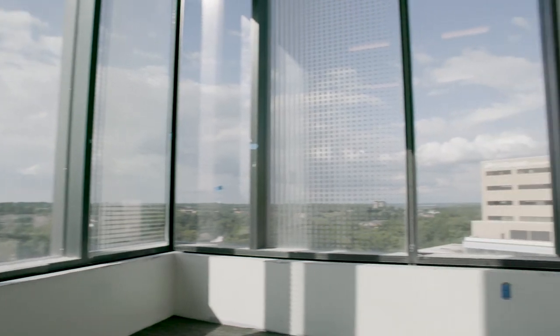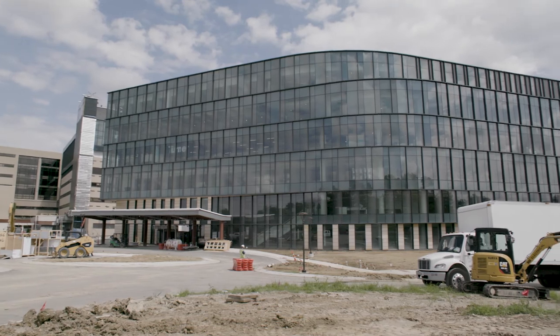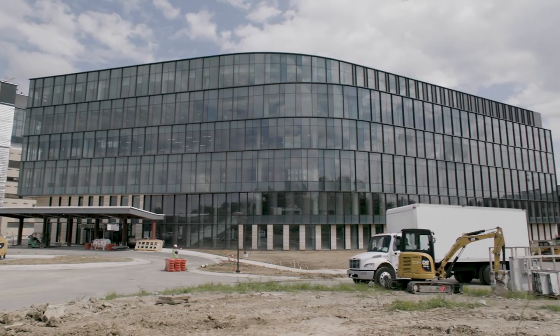St. Elizabeth is partnered with a leading national cancer center. We look forward to working together to reduce our area's cancer rates and lead Northern Kentucky to become one of the healthiest communities in America.